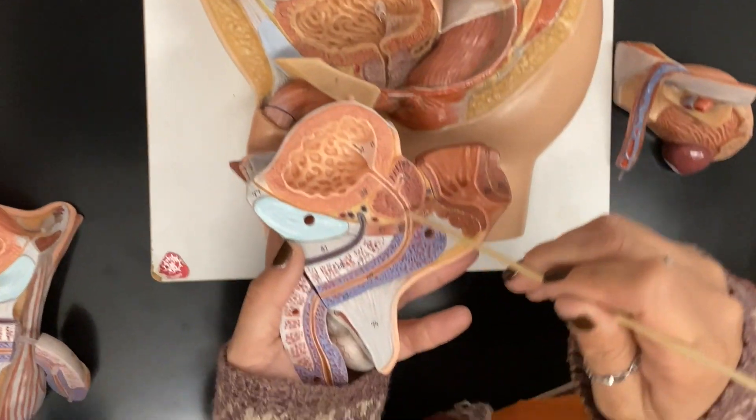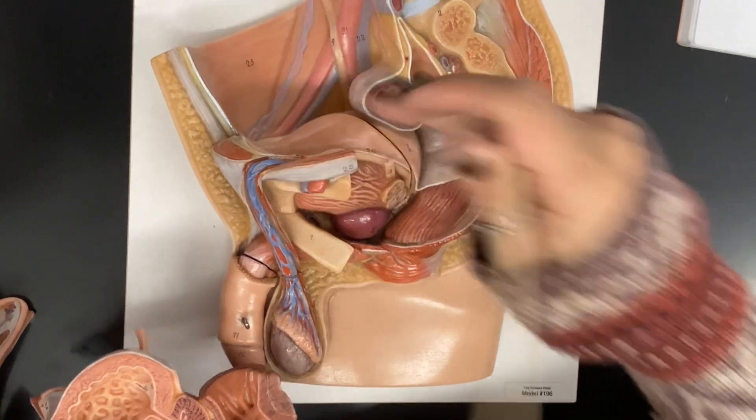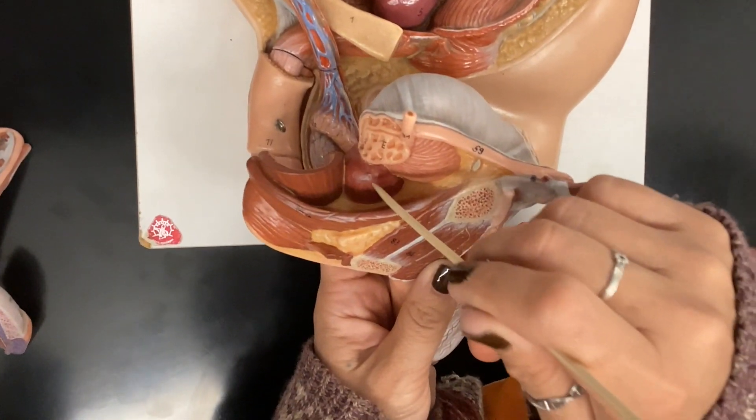The prostate gland is here. If you put this back on, you can see it from the outside — that's the prostate gland right underneath the bladder. On this model it's F, right underneath the bladder. That's the prostate gland.